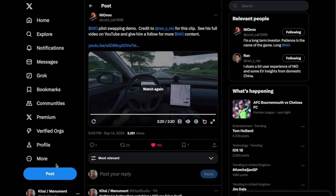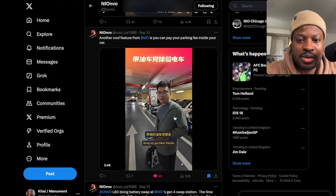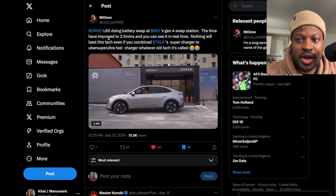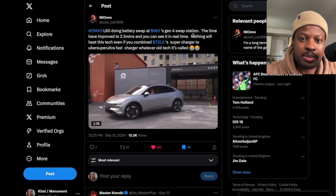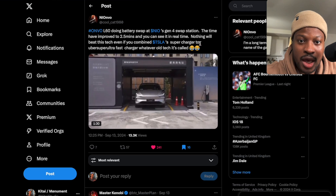I am beyond impressed. There is another video I want to check out: the ONVO L60 doing a battery swap at a Generation 4 battery swap station, improved to 2.5 minutes. You can see it in real time — nothing will beat this, even combining Tesla superchargers to ultra supercharger.